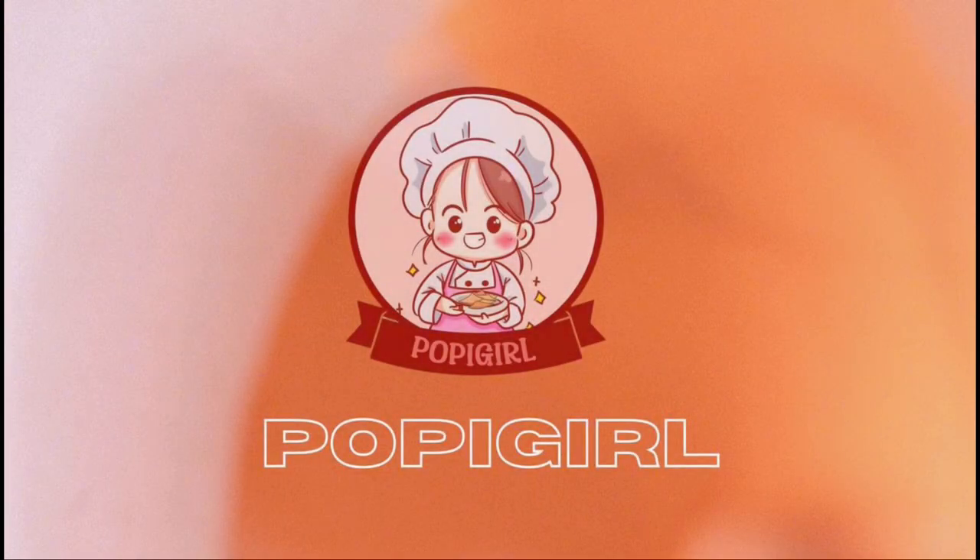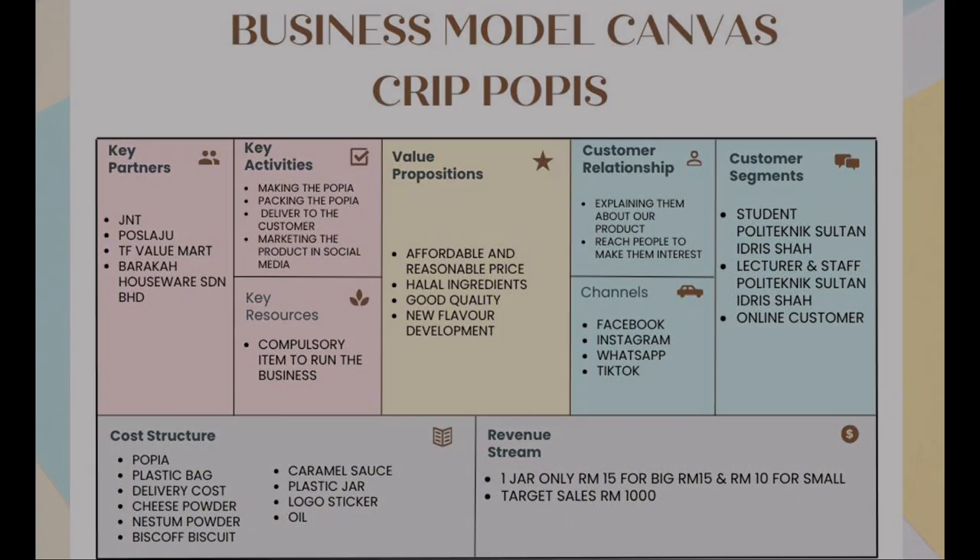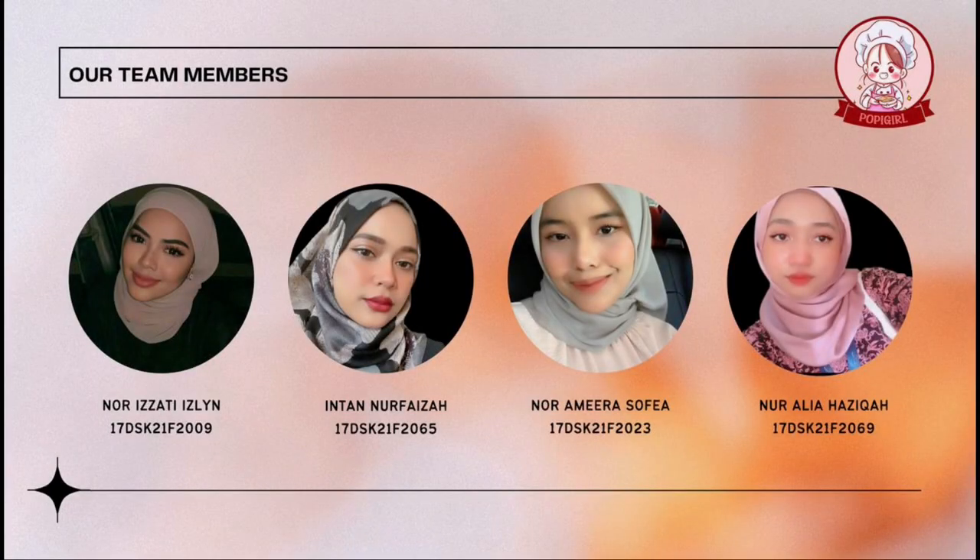Assalamualaikum and hi everybody, welcome to our presentation. For today we are going to explain in more detail about our business model canvas. First, let me introduce our team members: Izzati, Islin, Intando, Faiza, Nor Amira Sophia, and Nor Alia Hazika.